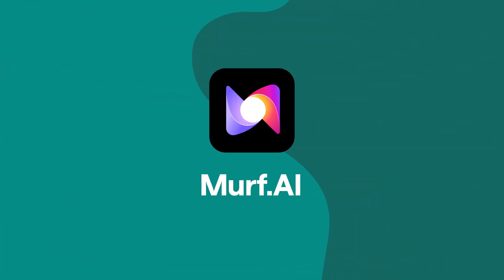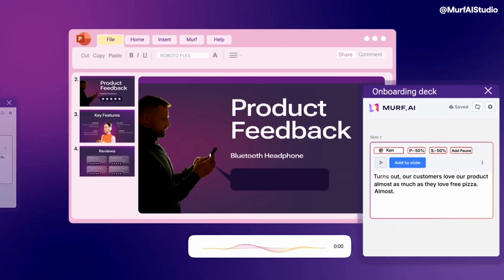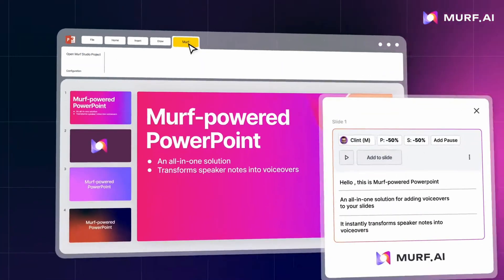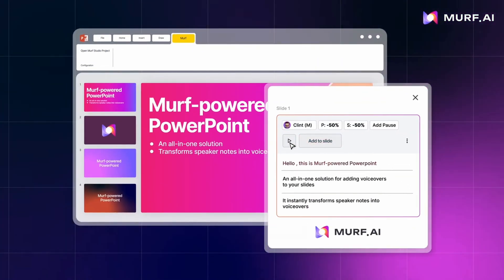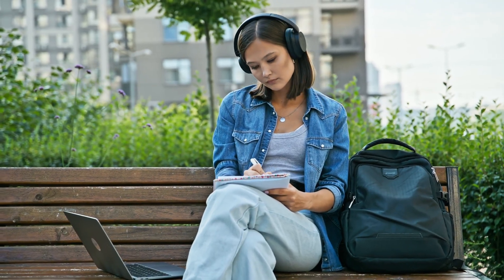Next up is Murph AI. This is the best when it comes to e-learning, and that can also mean teaching a class or presenting something in a conference room. For educators, Murph AI streamlines the creation of audio-based learning materials, saving you valuable time while ensuring courses remain accessible and engaging. Teachers and course creators alike can effortlessly convert written materials into clear, understandable audio lessons, which is great for homework.